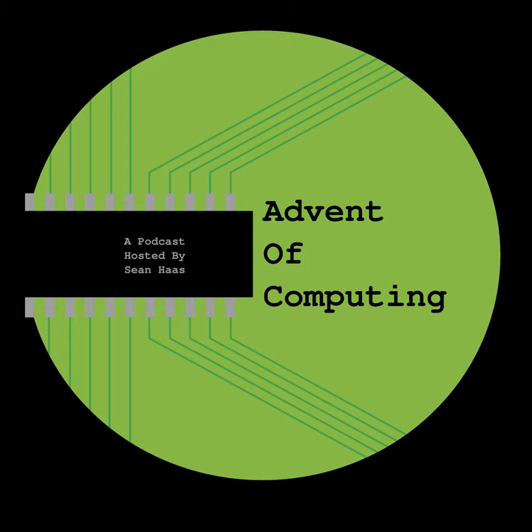Welcome back to Advent of Computing. I'm your host, Sean Haas. This episode is another bite-sized piece, as well as a sort of follow-up to an earlier episode. Way back in episode 1, I shared the story of the punched card, a now far obsolete technology that was able to store generic data on stacks of punched card stock. Today, I want to go back and add in a quick footnote to that story. So let's dive into a fast discussion of the edge-notched card, a technology from well over 100 years ago that's a close cousin of the punched card.